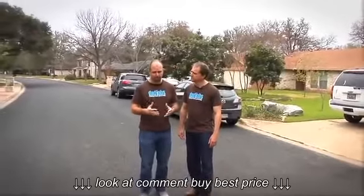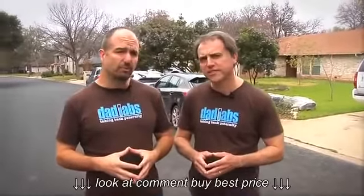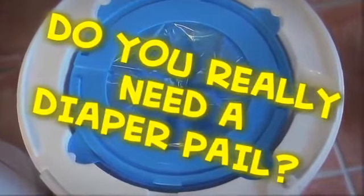At DadLabs, we usually espouse a very minimalist approach to preparing your home for the arrival of a new baby. Single-use, overly specialized products usually don't make the cut with us. Which is why today we're asking the tough question: do you really need a diaper pail?